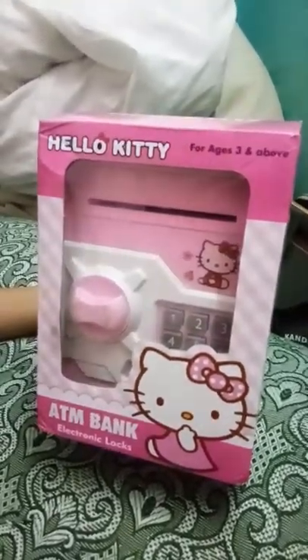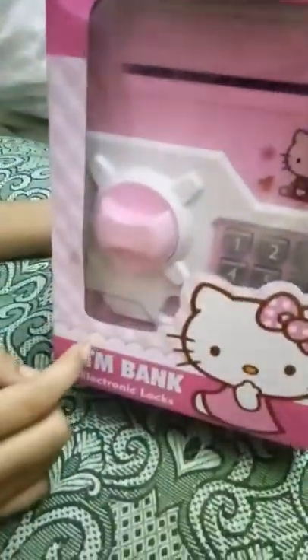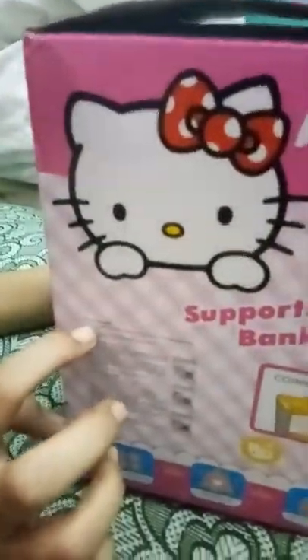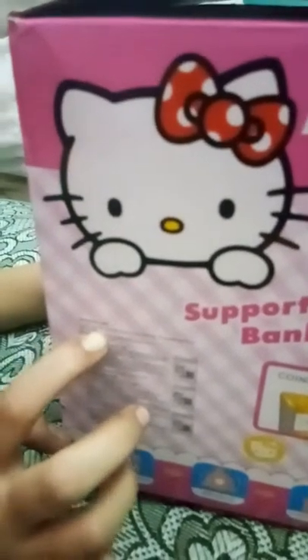Hi viewers, welcome back to Lakshmi Channel. This is the review of Hello Kitty ATM bank with electronic lock system, for age three and above. In the below instructions you can see the lock code is triple zeros and one zero — means four zeros. I bought it from Amazon stores.